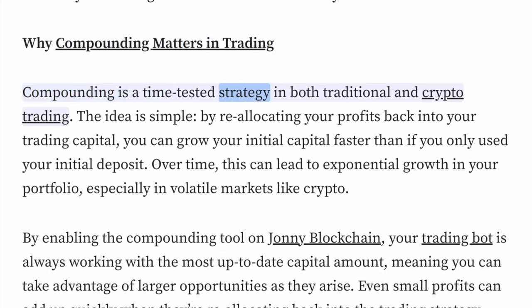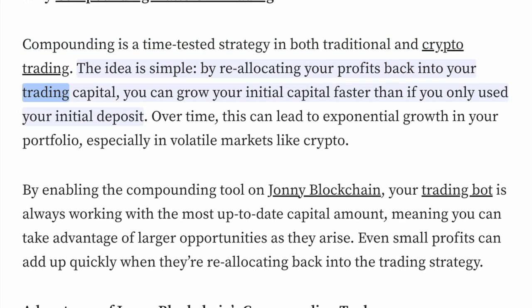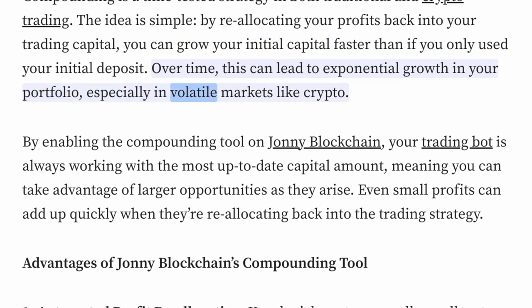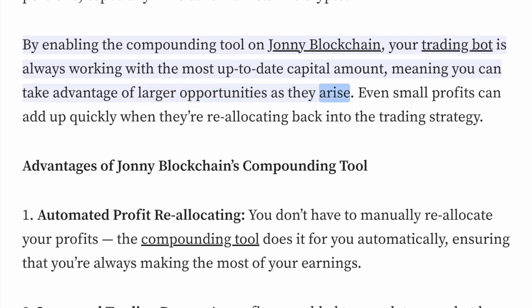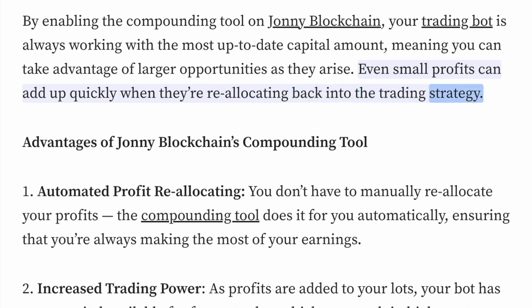Why compounding matters in trading: Compounding is a time-tested strategy in both traditional and crypto trading. The idea is simple — by reallocating your profits back into your trading capital, you can grow your initial capital faster than if you only used your initial deposit. Over time, this can lead to exponential growth in your portfolio, especially in volatile markets like crypto. By enabling the compounding tool on Johnny Blockchain, your trading bot is always working with the most up-to-date capital amount, meaning you can take advantage of larger opportunities as they arise. Even small profits can add up quickly when they're reallocated back into the trading strategy.